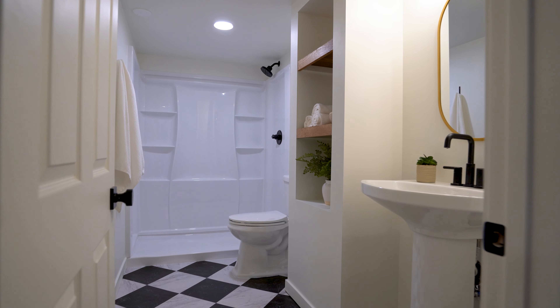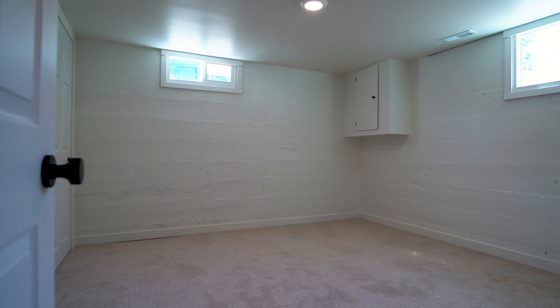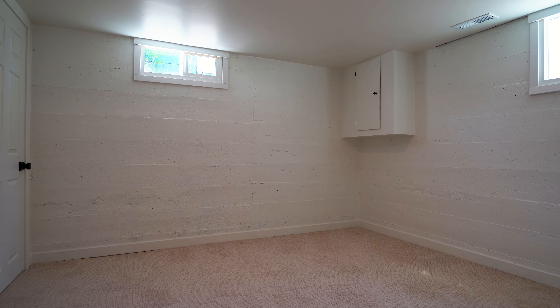Moving downstairs, you're going to find another beautifully updated bathroom, bedroom, and enough family room space for you and your guests.